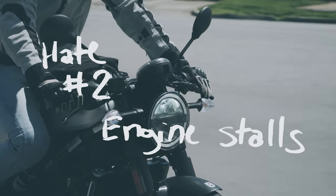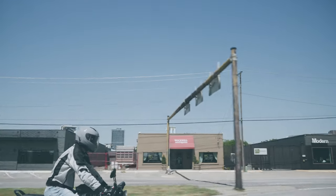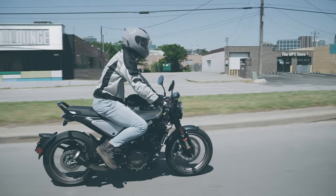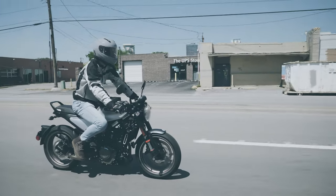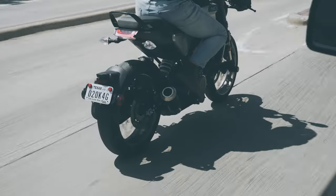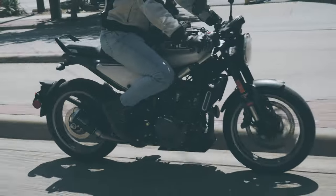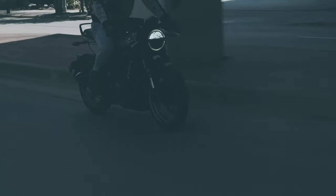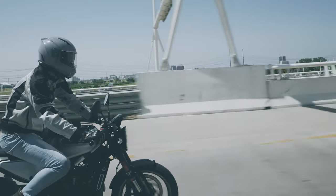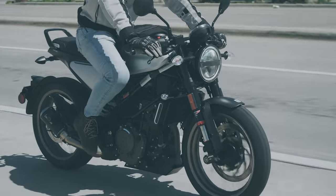Second hate is the random engine stalls that occur when blipping the throttle. When coming to a rolling stop and then beginning to take off while blipping the throttle to put it in first gear, it will sometimes die, even with the clutch pulled all the way in. This just shouldn't happen on a bike. It could be extremely dangerous if it dies at an inopportune time, such as on the highway — which has happened to me — or when trying to cross an intersection. Thankfully, nothing bad ever happened when it died, and all I had to do was press the electric starter to get right back on my way.